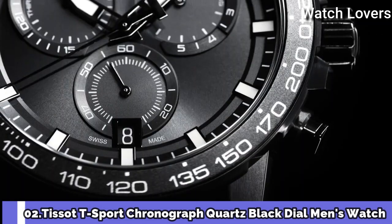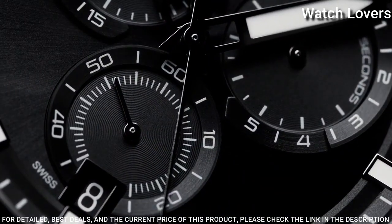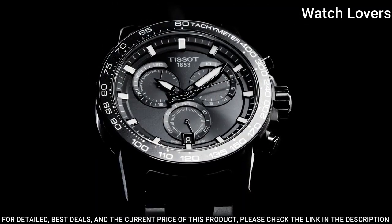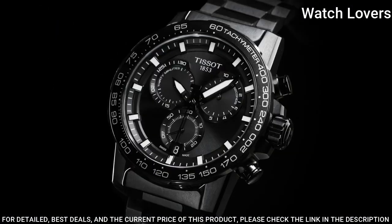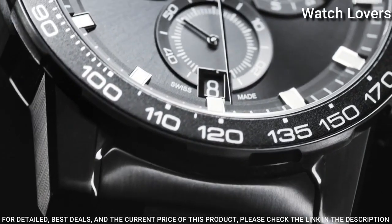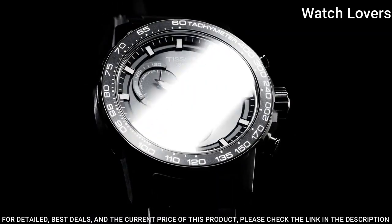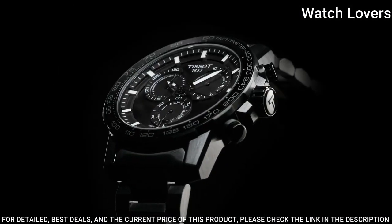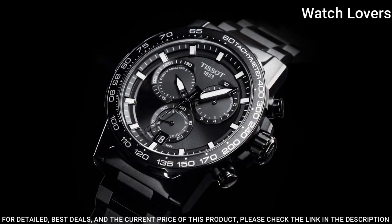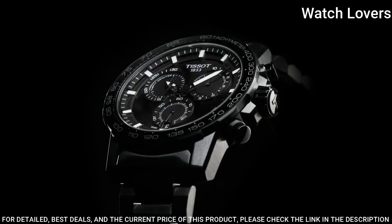Number 2: Tissot T-Sport Chronograph Quartz Black Dial Men's Watch. Black PVD 316L stainless steel case with a black PVD stainless steel bracelet. Fixed black PVD bezel with a black aluminum top ring. Dial type: Analog. Chronograph Quartz movement. Scratch-resistant sapphire crystal. Case size: 45.5mm. Case thickness 11.9mm. Band width 22mm. Fold-over clasp with a safety release. Water-resistant at 100m. Functions: Chronograph, Rattrapante, Date, Hour, Minute, Small second. Swiss made.